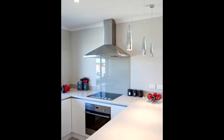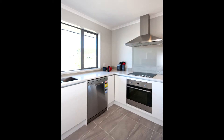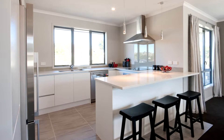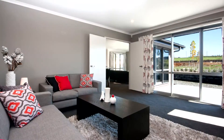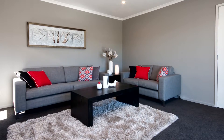Stone benchtops give the home's kitchen a real touch of class. And along with the stainless steel Fisher & Paykel appliances and top-class cabinetry, make this a fabulous workspace for home cooks. A separate lounge area creates more living options — essential space for family living.